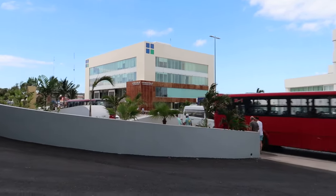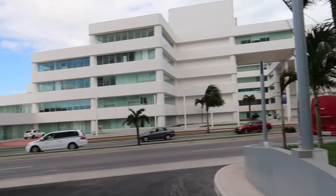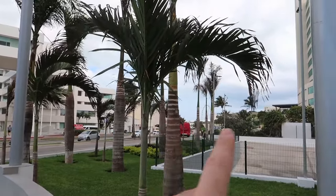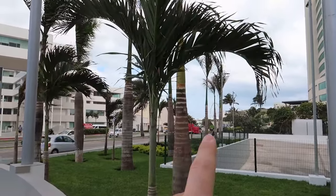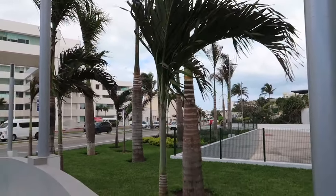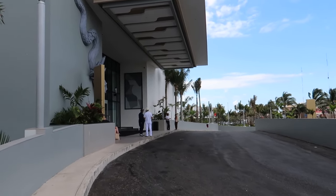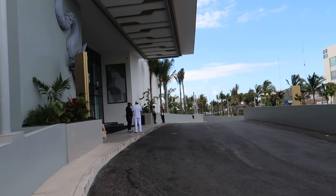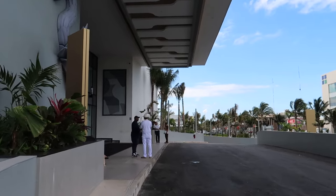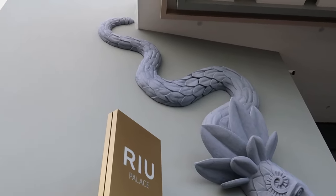Coming in the front entrance, the hotel is nestled right here on the Cancun Hotel Zone strip, which gives it great access to lots of different shops and restaurants. There's even the Isla Mall just down the way, so you're within nice walking distance to a lot of things here in Cancun. This driveway is where your airport transportation will drop you off right at the front, and the bellman will be happy to take your luggage.